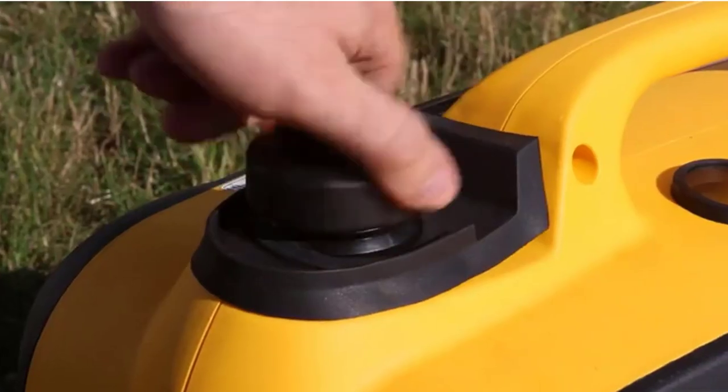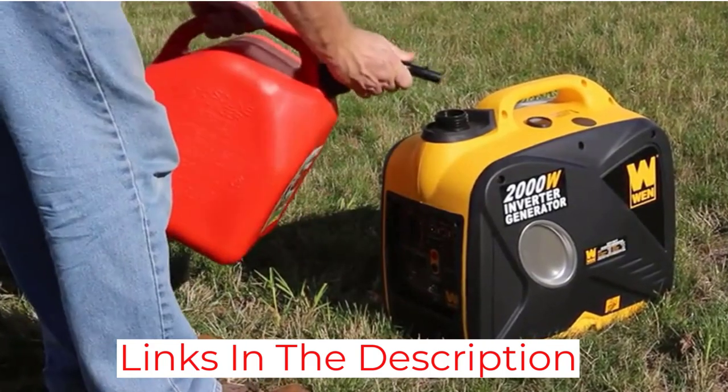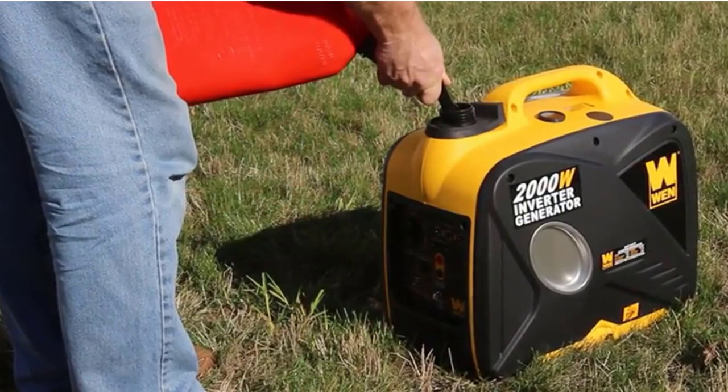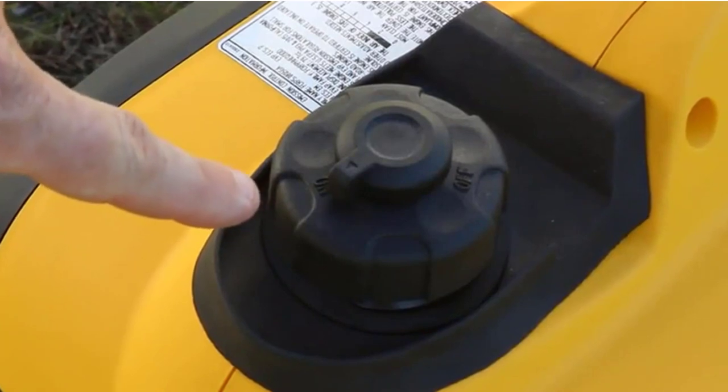I found myself pleased with its quiet operation as well. Most generators for RV use produce a strong, vile sound that makes me question whether buying them was worth it. But this one keeps the noise to a minimum, making life on board an RV much more bearable.